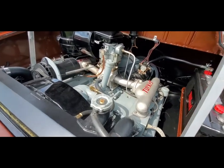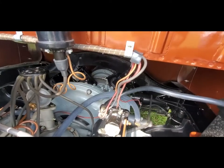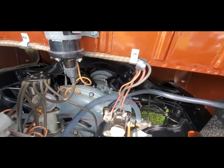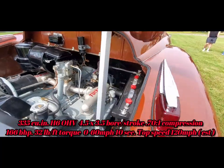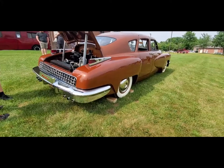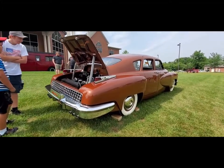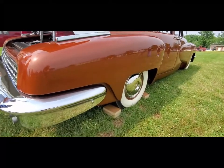You can see the transmission up there. I love all of these character lines — look at the way that's built.